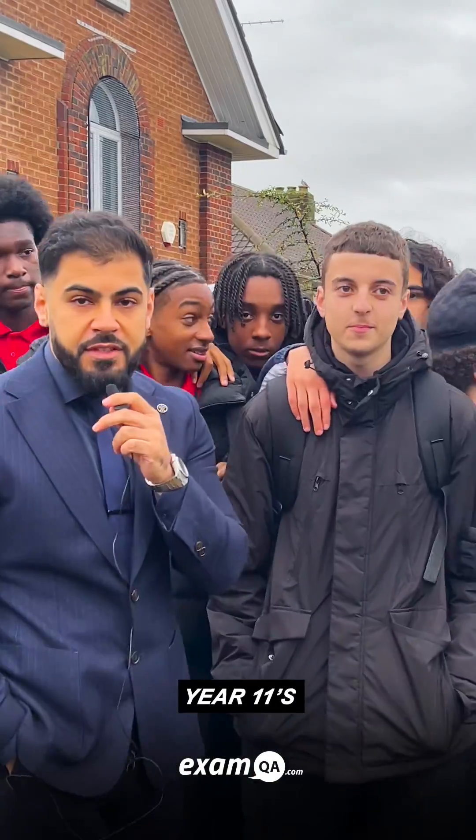We've come to Cannons to test out the Year 11s to see how much they know. What's your name? Walid.